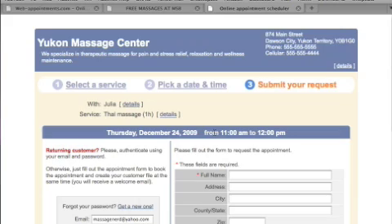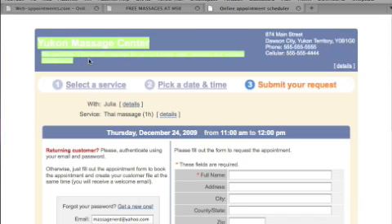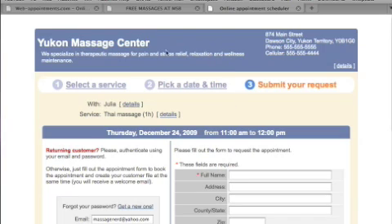One issue I occasionally run into is duplicate bookings, where the same name appears twice in the same time slot. This happens when someone tries to book a massage for a friend but doesn't log out first, so the system remembers their session and doubles them up. Since I have their email, I just contact them right away to confirm and sort out any accidental duplicates.